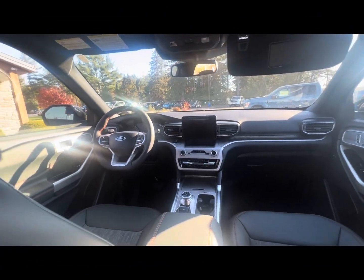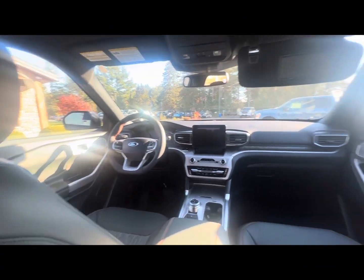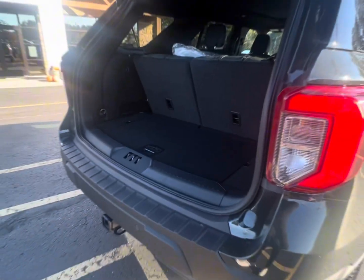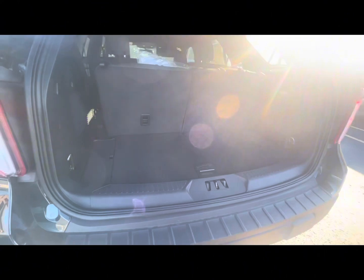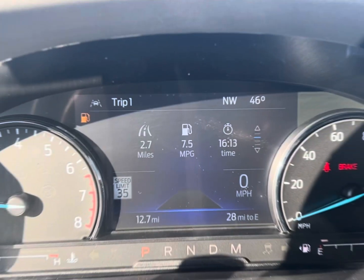This vehicle will also have a 360 backup camera, along with a standard backup camera with backup sensors. Enjoy a little bit of storage in the back. This vehicle also has towing — it can tow up to 5,300 pounds.